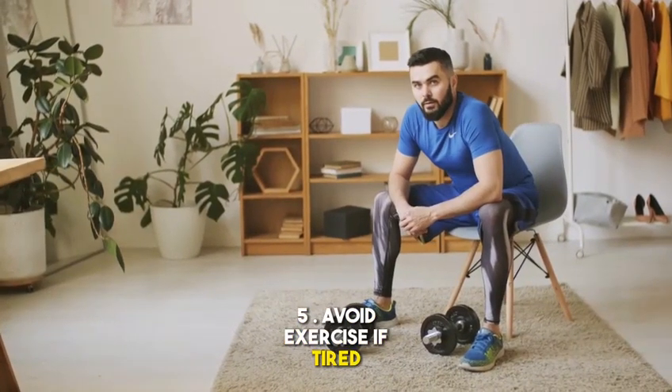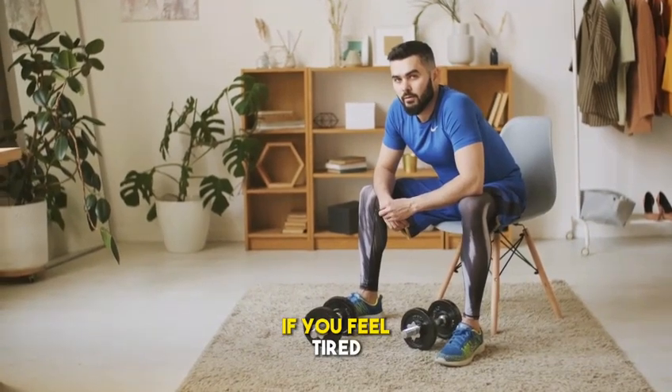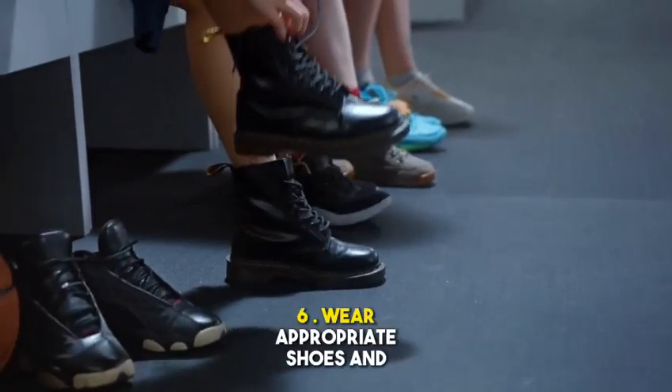Method 5: Avoid exercise if tired. Muscle fatigue can increase the risk of cramps. If you feel tired, it is best to avoid exercise or reduce exercise intensity.